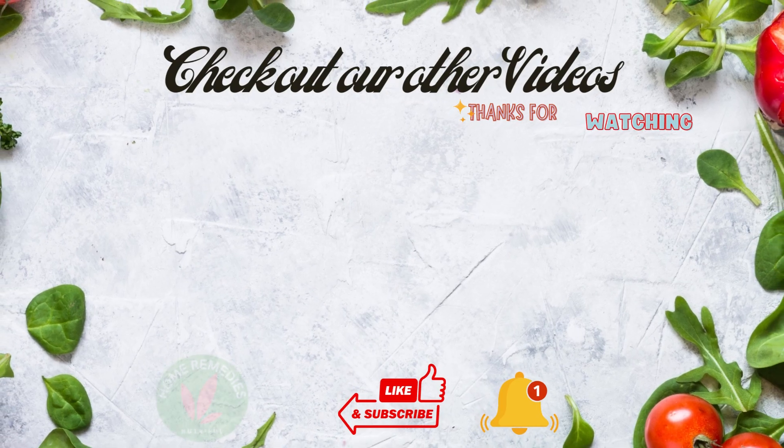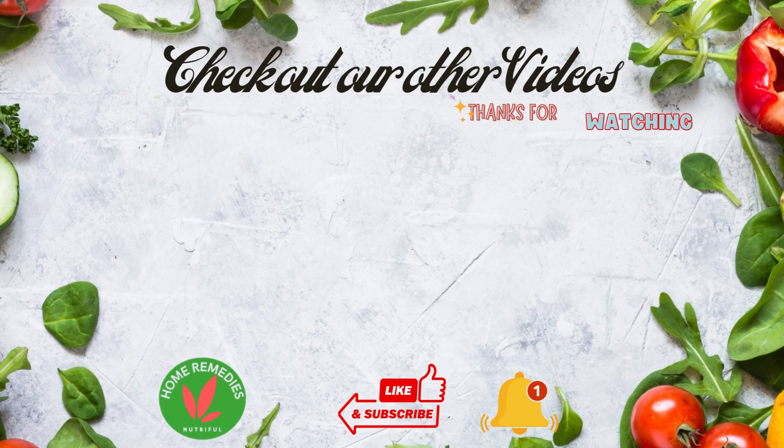To learn more about home remedies and natural cures, please see our other videos. Thank you very much for listening — a like is always appreciated, and remember to subscribe for more. I wish you great health, wealth, and happiness. Thank you very much.